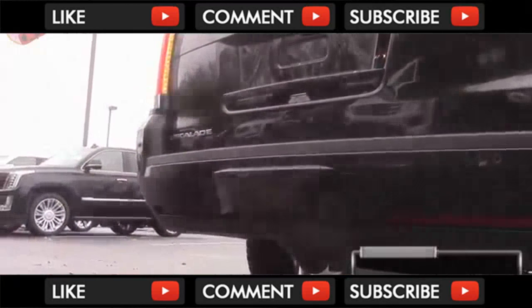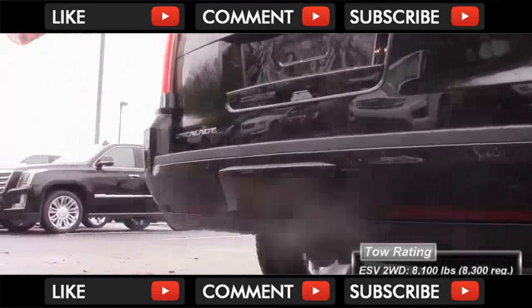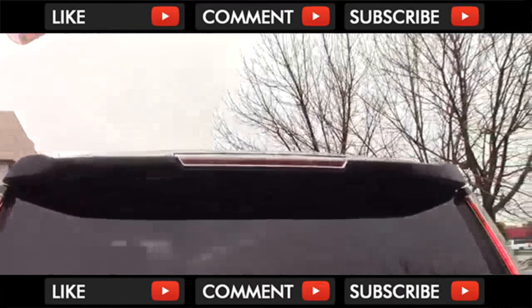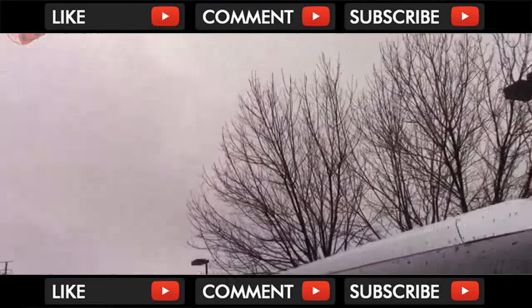As far as towing is concerned, the ESV Escalade can tow 8,100 pounds with two-wheel drive and 7,900 pounds with four-wheel drive. You do have a standard spoiler, and these roof rails are also standard.